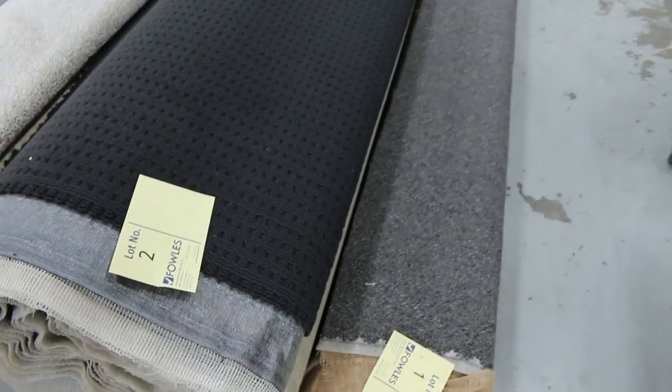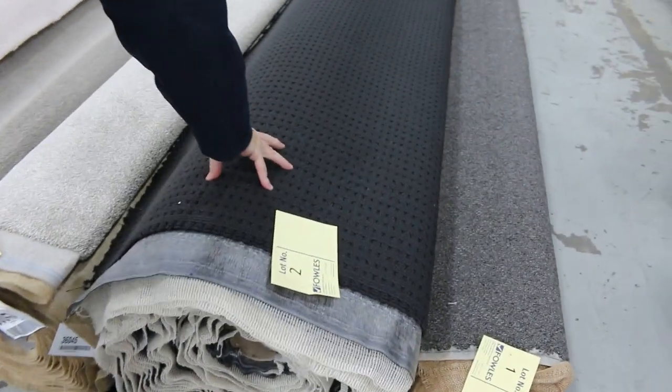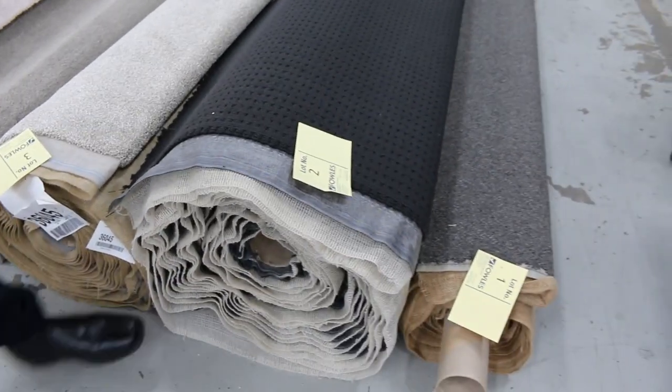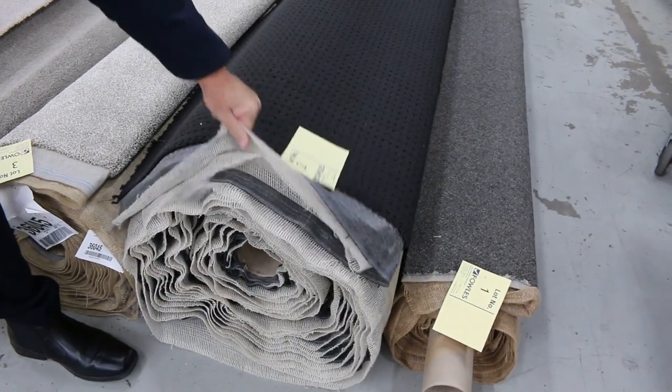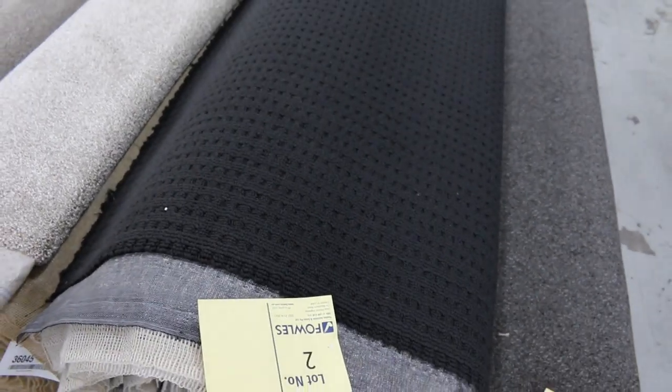Let's start off with a few bigger rolls. Look at lot number 2 there — it's a nice dark charcoal loop pile carpet, quite a good size roll. That type of carpet is Solution 99, which would normally retail at around about $100 a metre. I'd be thinking it'll probably sell for around $25 to $30 a metre.